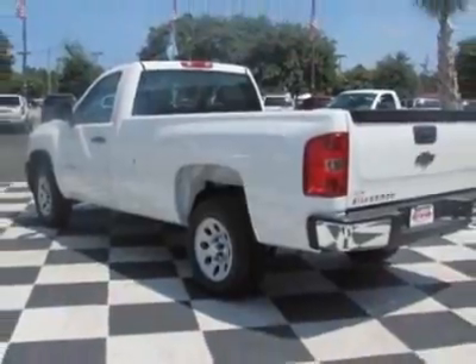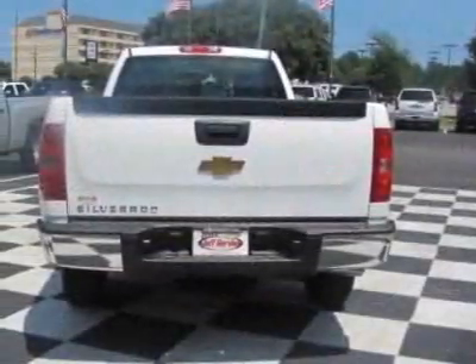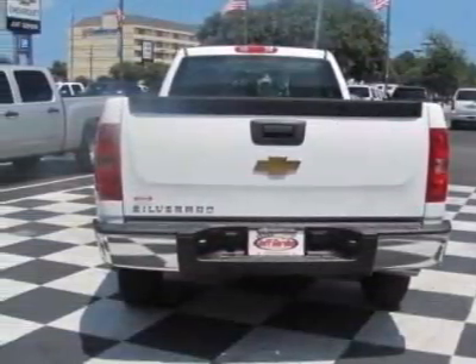The Silverado 1500 boasts an engine and has a 4-speed automatic transmission.